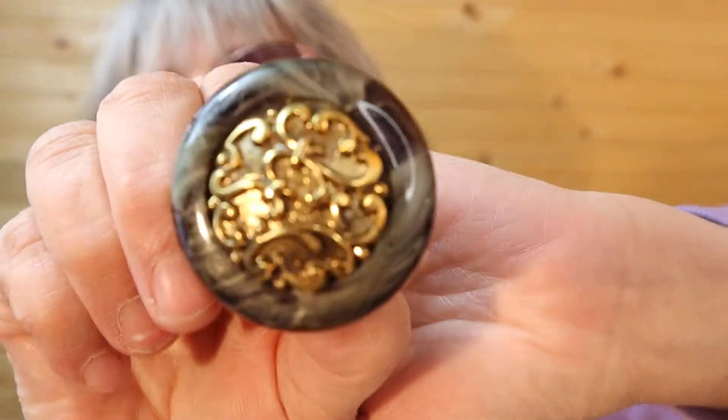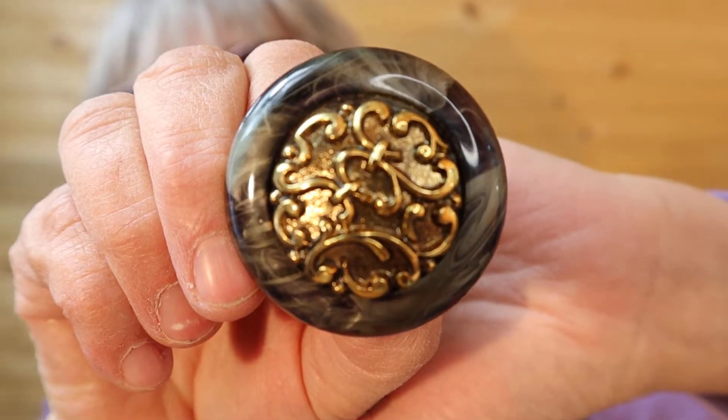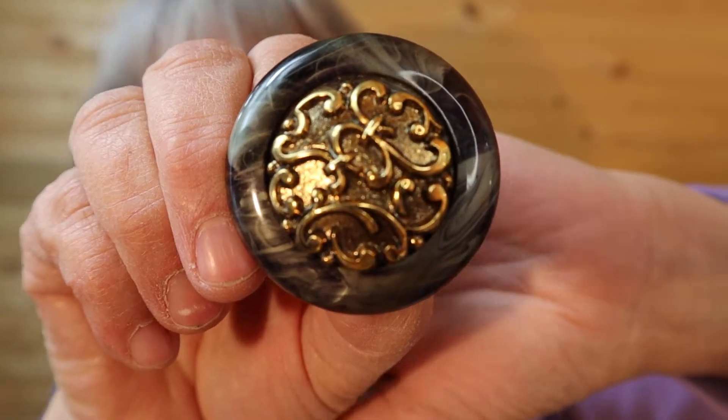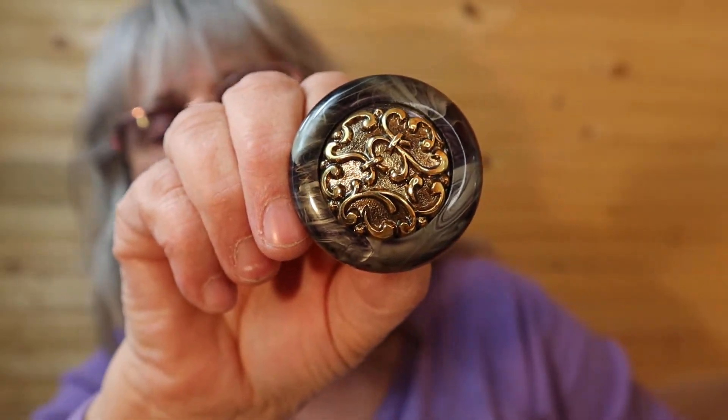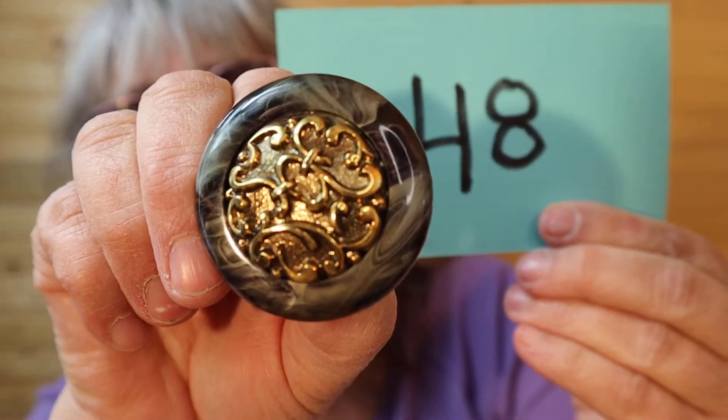These are brand new, never worn. They are quite a size — gold tone with gray, smoky. Larger, brand new, never worn. Number 48.